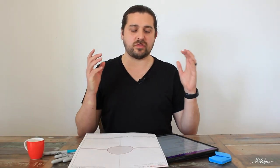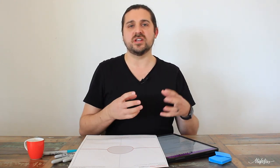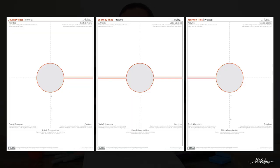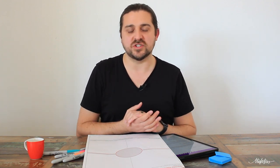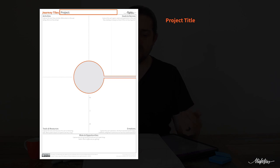Journey Tiles are a set of three modular tiles that can be printed and used to map a journey more efficiently and effectively. There is a beginning tile, a middle tile, and a closing tile, and you can print as many of those as you need to make the journey however long or short you need it to be.